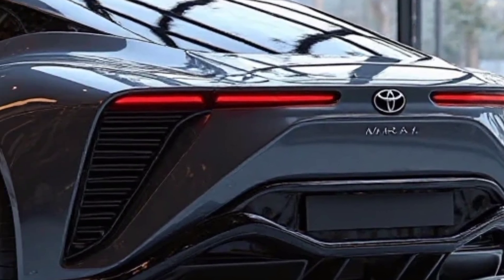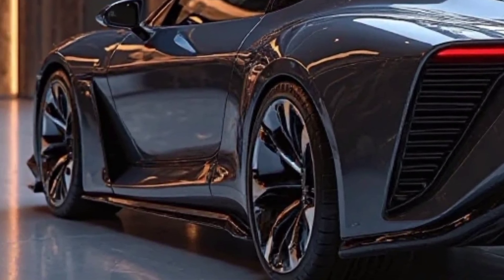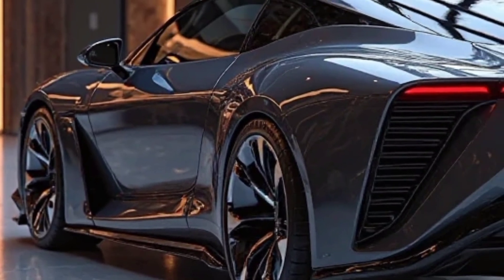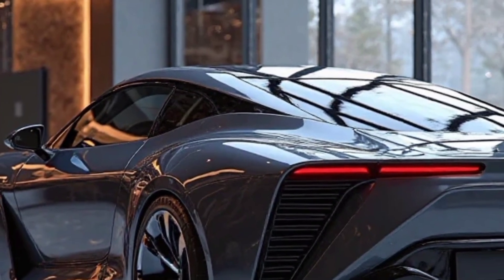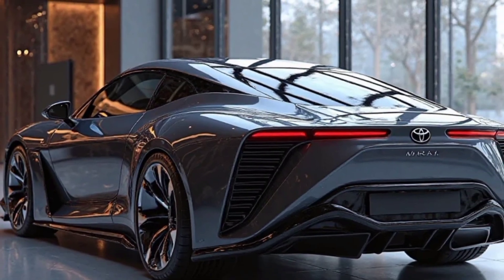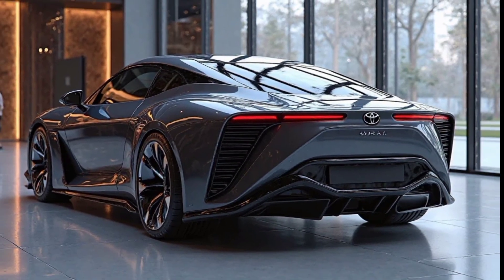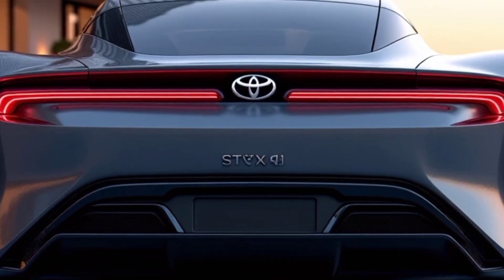Safety is another area where Toyota has not compromised. The Mirai comes equipped with Toyota's Safety Sense suite, which includes adaptive cruise control, lane departure alert, automatic emergency braking, and pedestrian detection. These advanced driver-assist features contribute to a safer driving experience, helping prevent accidents and making highway driving less stressful.